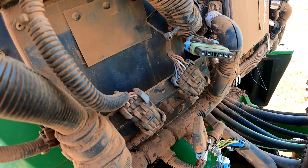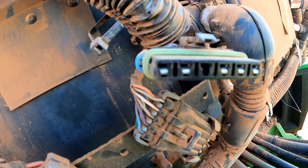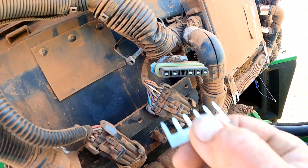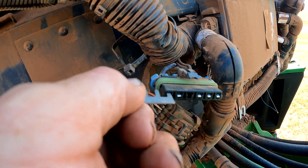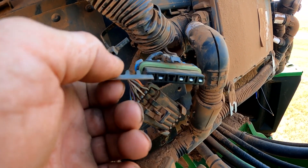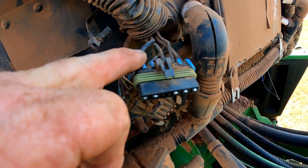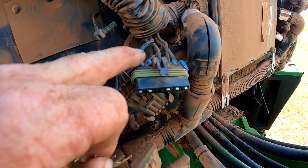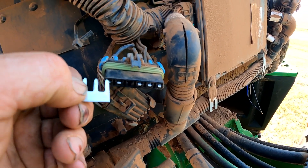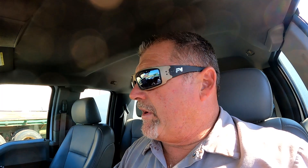I got to looking at the terminals in the connector of that main ground. I found right there — that pin on the very end — it was really really loose. Basically what was happening is we were making a bad connection, a bad ground. That's where the main ground comes into the X050D ground connector. We're making a bad ground because we've got a bad terminal in the plug.